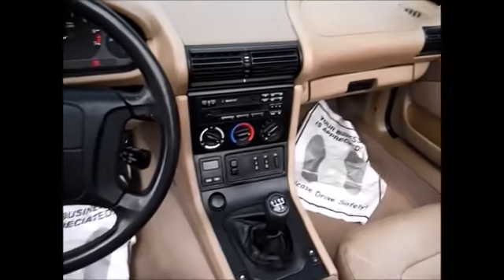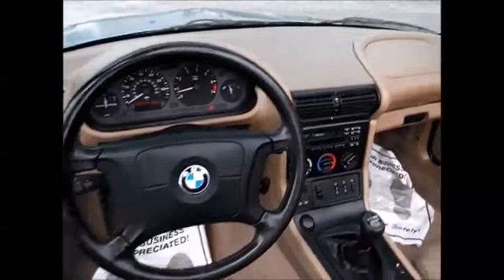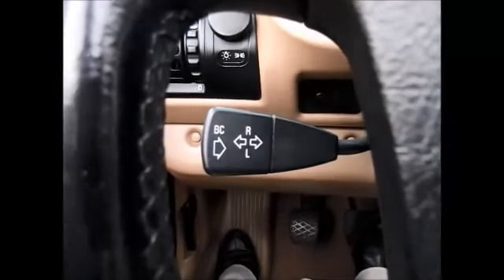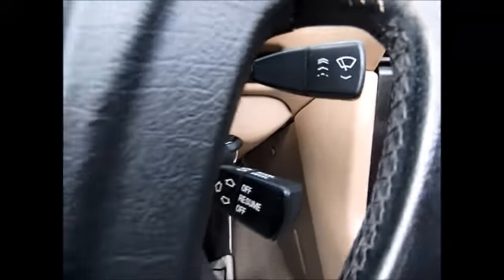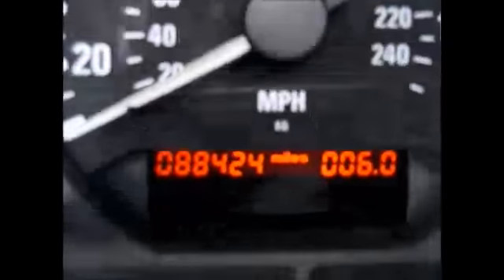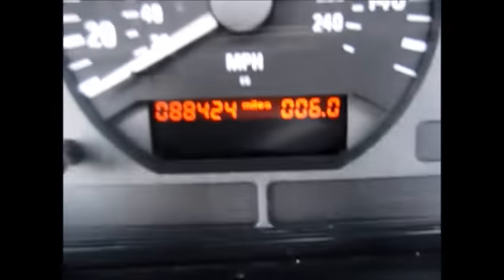It is a manual, which makes for spirited driving. Inside we have the blinker, and down here the cruise control and windshield wipers. There are currently 88,424 miles on the odometer.